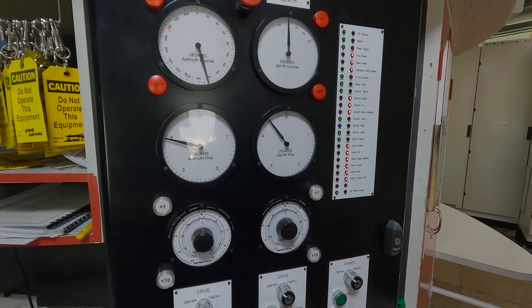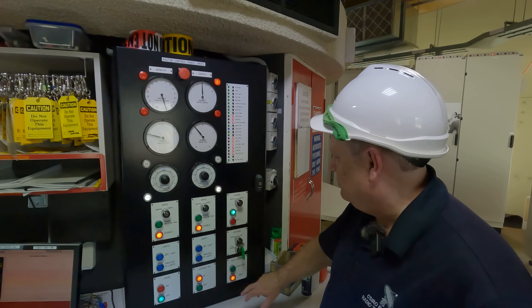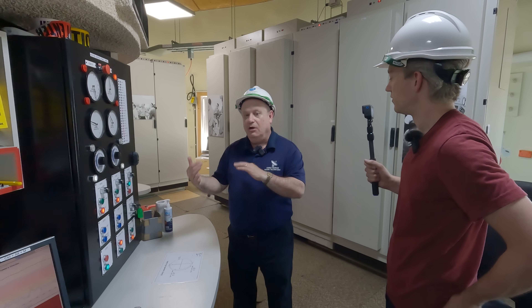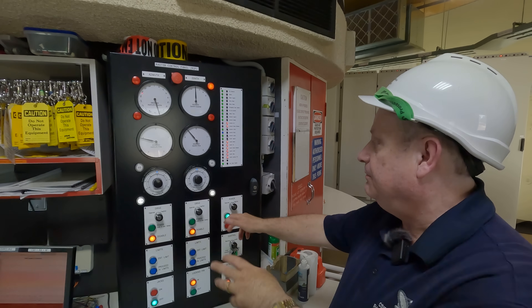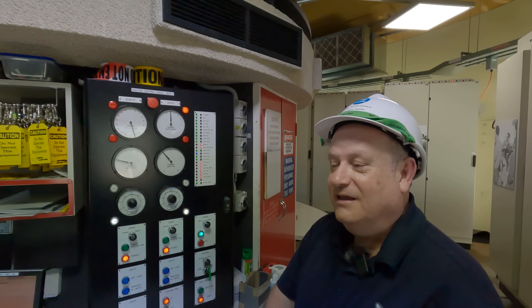We refer to this as the master control panel. If I was to turn this off here — you can see it's on remote, so it's on computer control so that people off site can log in, take control and move the telescope. But if I was to put it on to local and master control, I'd be able to move it using these dials up and down. Wait, the dials still work? Oh yeah.